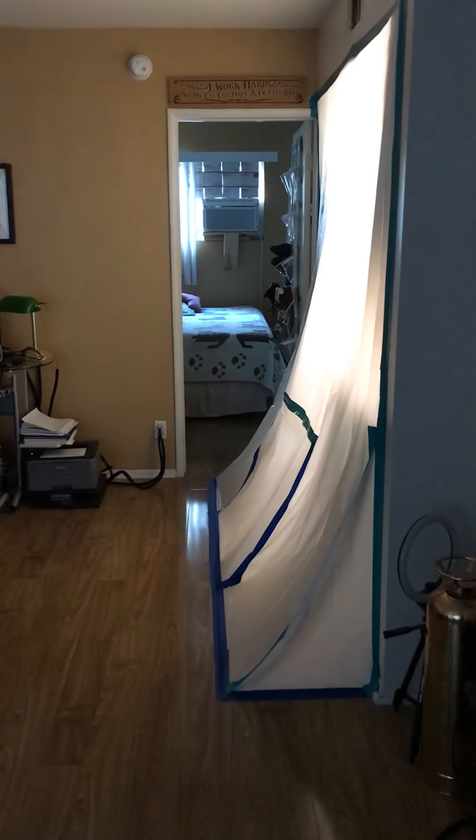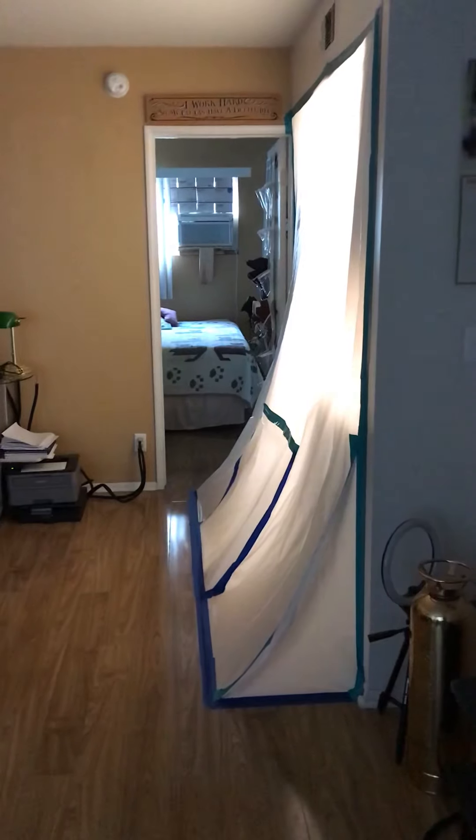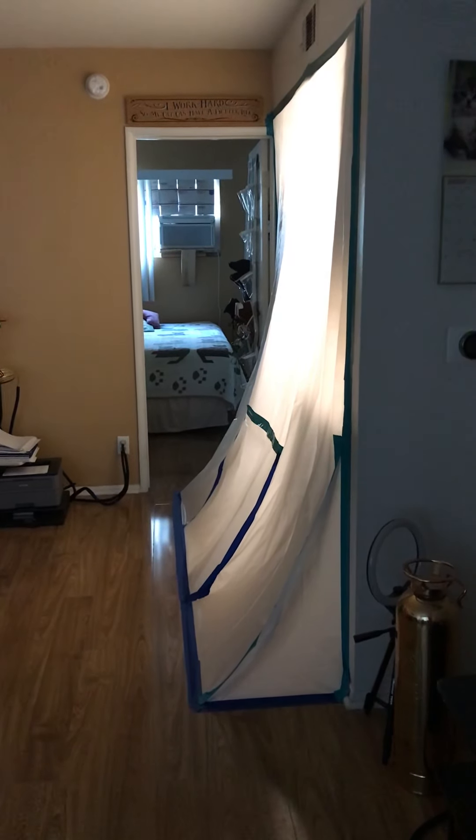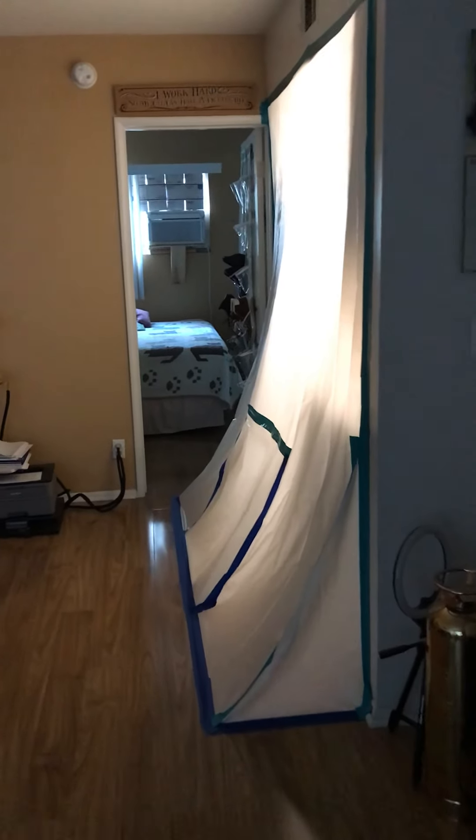Hey everybody, it's April Davis, PI. It is day 13 — yes, almost two weeks. Wow. Here we are.